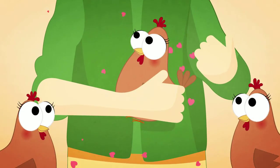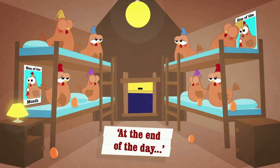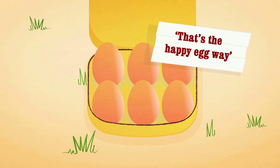With passionate farmers who care for each bird, who, like us, will follow the herd. It's really quite simple at the end of the day: happy hens, tasty eggs — that's the happy egg way!